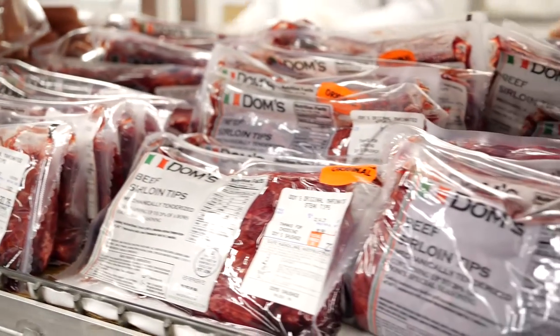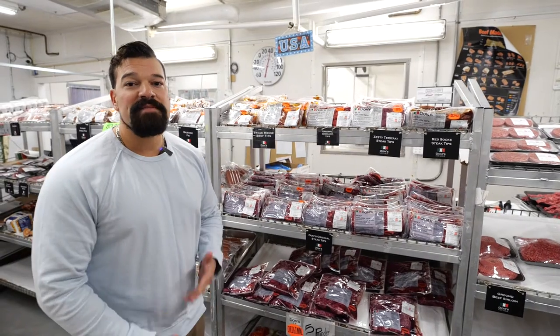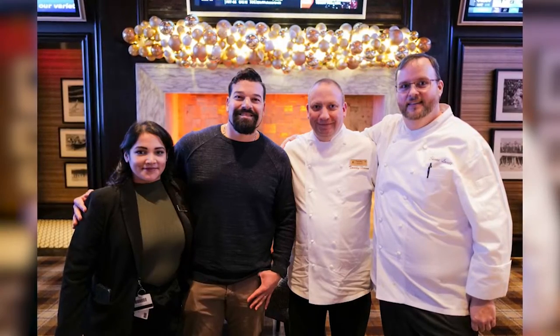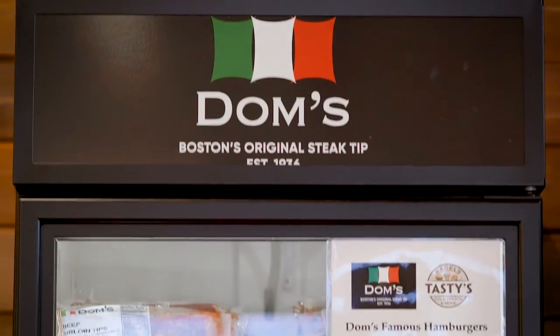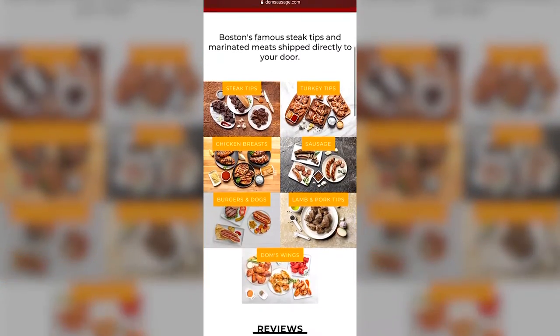It's a household recipe that we make in-house. It has a sweet and smoky flavor and we sell to restaurants all over Boston, as well as markets all over Massachusetts, and we also sell online all over the United States.